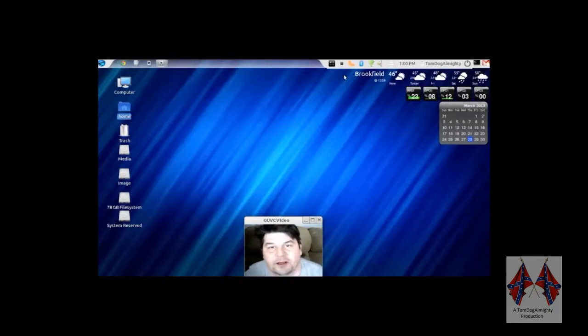Hello, this is Tom Dogg Almighty, Tom Procus. I'm going to be showing you how fast the solid state drive works with Linux Zorin 6.2. I'm sure people are curious, so I am making this little video.